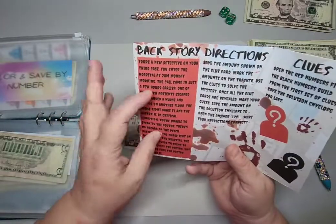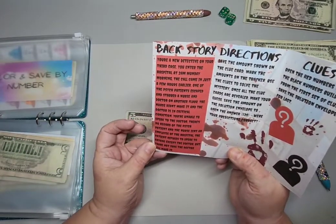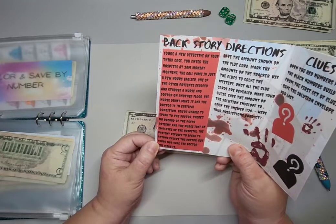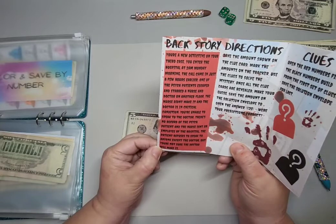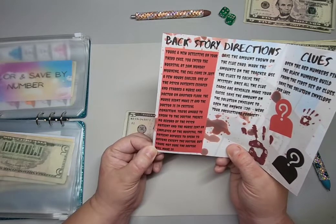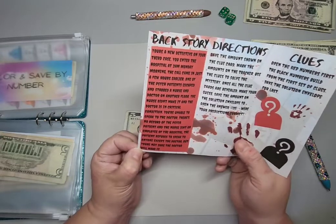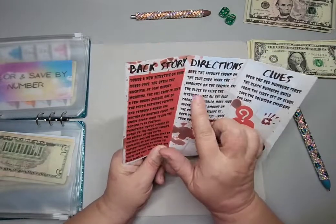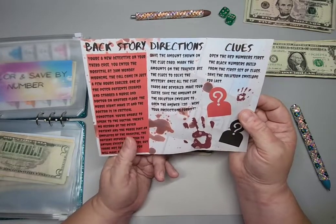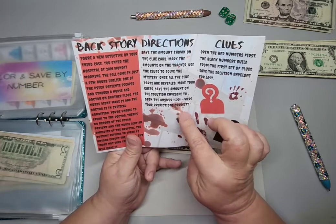The story says: you are a new detective on your third case. You enter the hospital at 2 a.m. Monday morning — the call came in just a few hours earlier. One of the psych patients escaped and stabbed a nurse and doctor on another floor. The nurse didn't make it and the doctor is in critical condition. You're unable to speak to the doctor. There's no record of the psych patient and the nurse isn't an employee of the hospital. The patient refuses to speak to anyone except the doctor and you're not sure the doctor will make it.